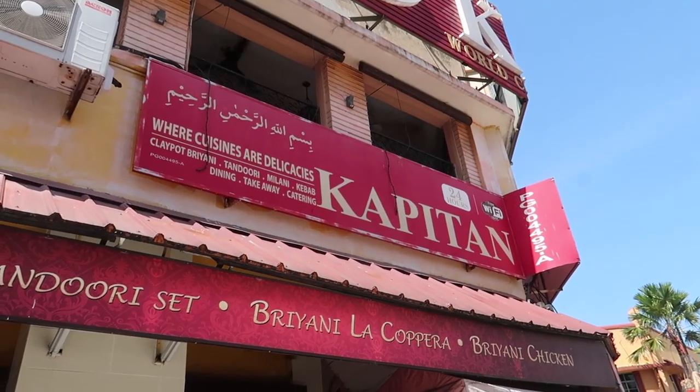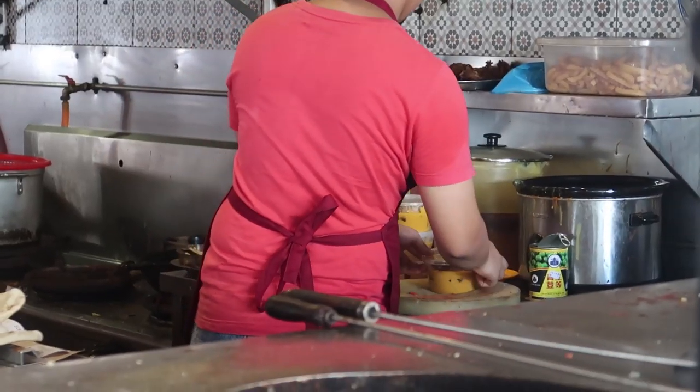We've come to a place called Restaurant Capitan. It's very noisy here, and the smells are unbelievable. Looking at the menu, we think we're going to get the Nasi Kandar, which was recommended and is another one on our list.